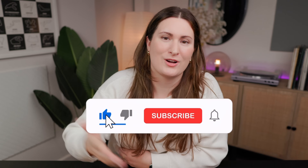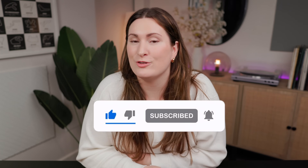If you found today's video useful, let me know by leaving it a thumbs up and subscribe to the channel so you don't miss any future videos. Have a great day, bye!